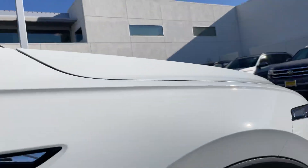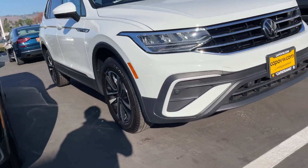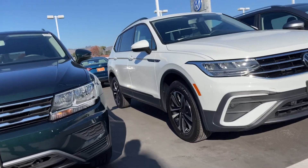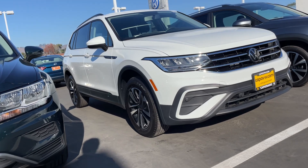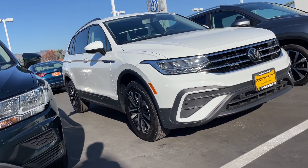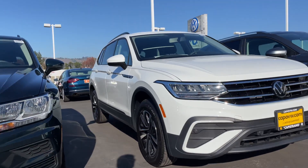If you have any questions, feel free to give me a call at 951-440-6566. I'm happy to help you in any way I can, and I'll look out for an incoming SE model for you.